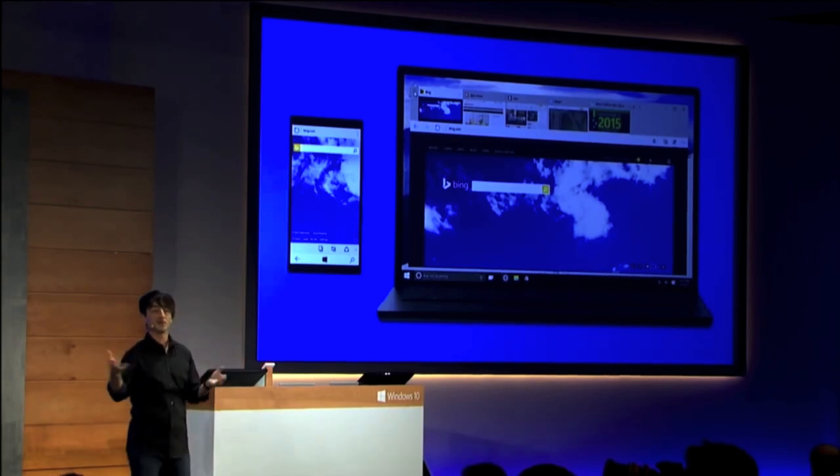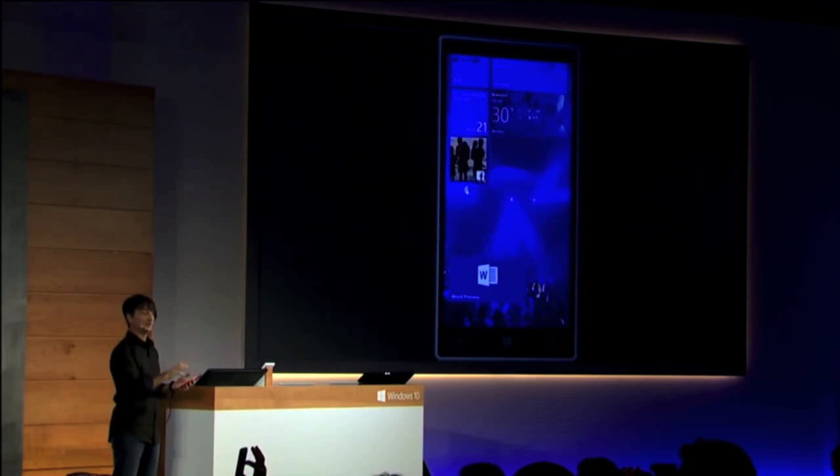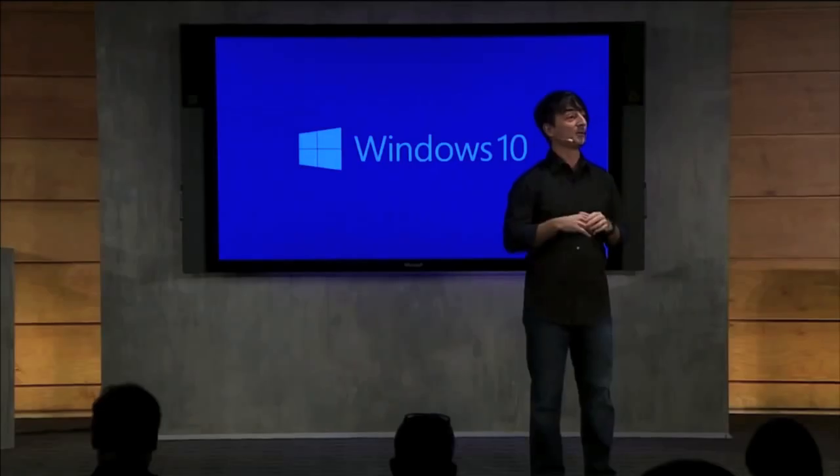Office, Outlook, Calendar, People, Photos, Music, Xbox and more. And it's all a free upgrade of course for everything from Windows 7 desktops to Windows 8.x phones upwards.